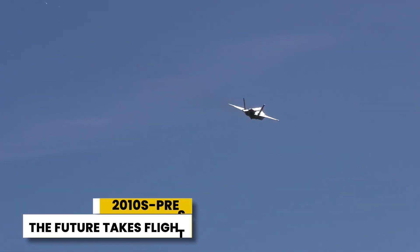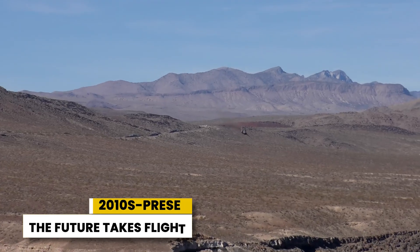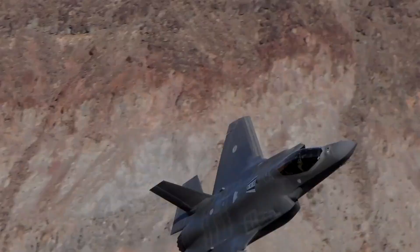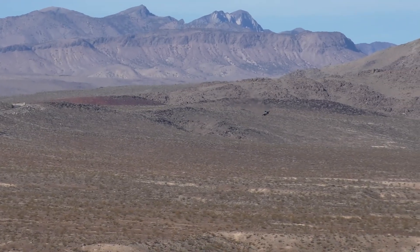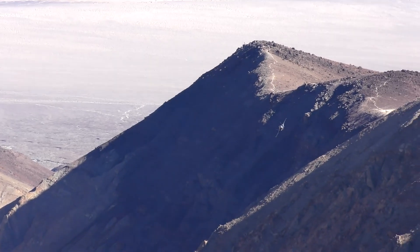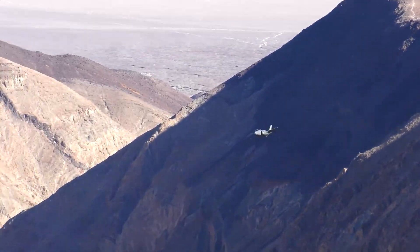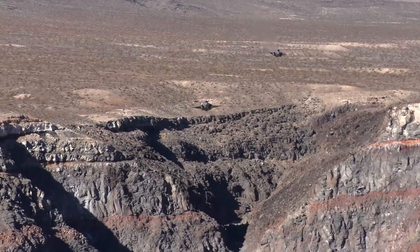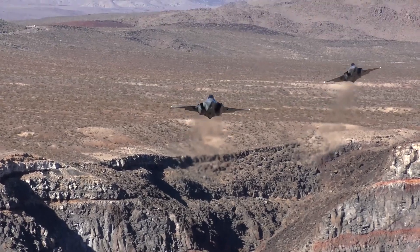The 2010s and beyond mark an era of rapid technological advancement in the U.S. Air Force, with a focus on integrating artificial intelligence and advanced sensor fusion. One such example is the F-35 Lightning II, a multirole fighter jet representing a significant leap forward. The F-35, with its three variants for the Air Force, Navy, and Marine Corps, boasts advanced stealth capabilities, sensor fusion for unparalleled situational awareness, and a powerful integrated weapons system. It can perform air-to-air combat, deliver precision strikes with bombs and missiles, and carry electronic warfare equipment to disrupt enemy communications.